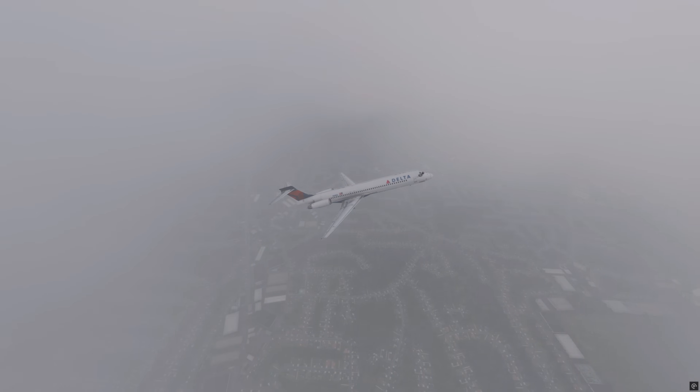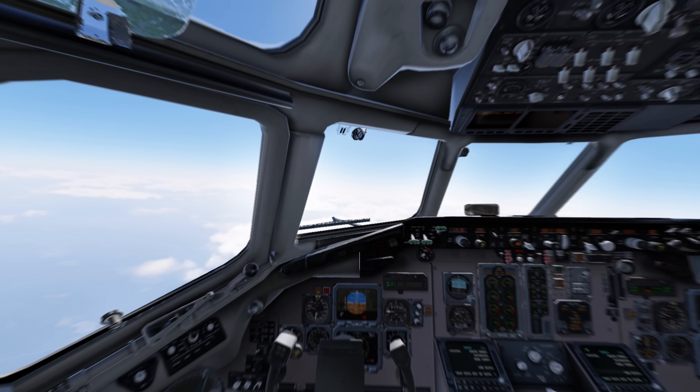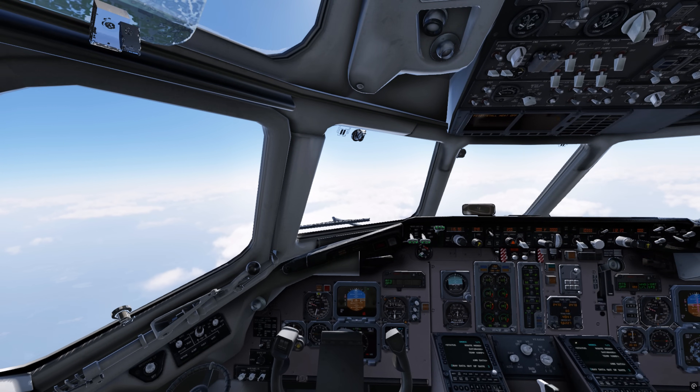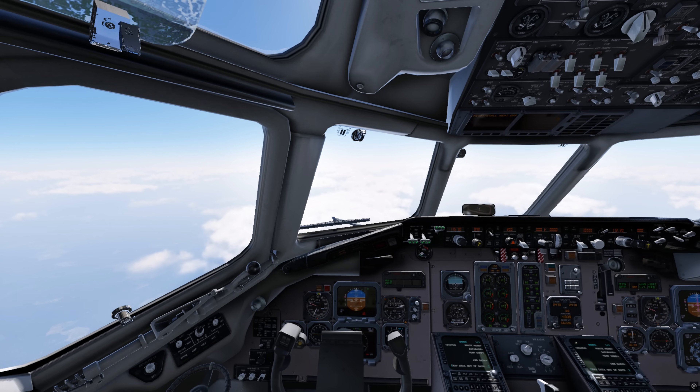The climb proceeds without incident. The aircraft passes through scattered cloud layers and soon levels off at cruising altitude, heading northeast over North Carolina. During the flight, the atmosphere in the cockpit is calm, though the crew remains focused on monitoring the weather. At 9:54, while the MD-88 is still cruising, the crew begins analyzing the situation in New York. The latest reports indicate moderate snowfall, reduced visibility, and a low cloud ceiling, but controllers report no runway closures. The captain remarks: according to this, we're at the crosswind limits.